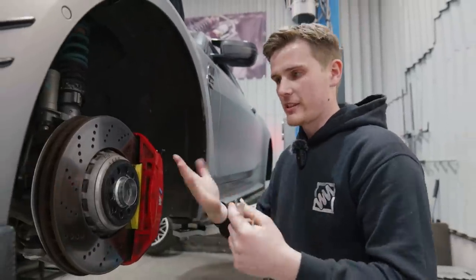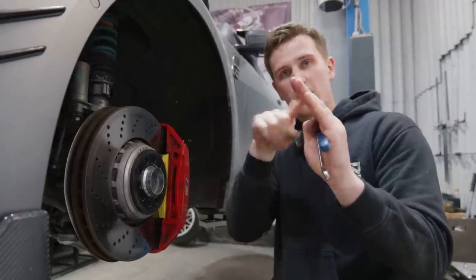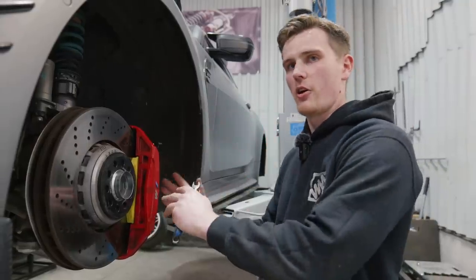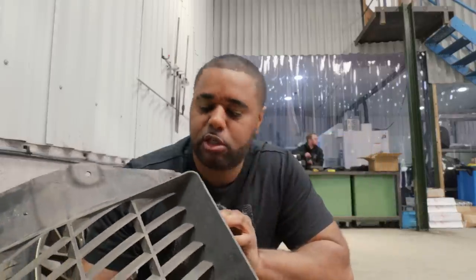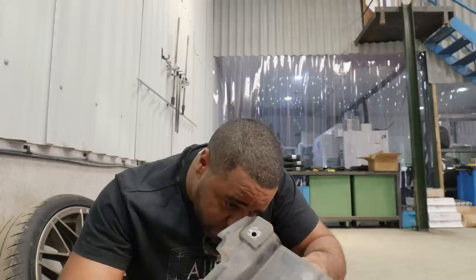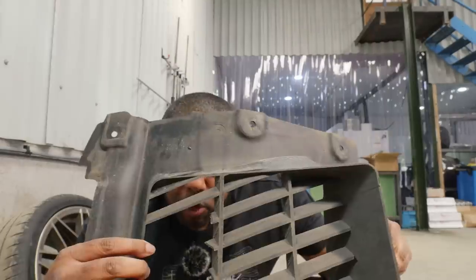When you fit a wheel spacer and you've already set camber and toe, it doesn't affect those angles — you're just moving the wheel out. What it does affect on the front is scrub radius, which is why you have to be careful about going too thick. Something like this has minimal effect, especially on a road car. First modification: trimming the inner arch liner — since putting the spacers on it's been catching on the inside and making a horrible sound when I lock the wheel coming off the drive.